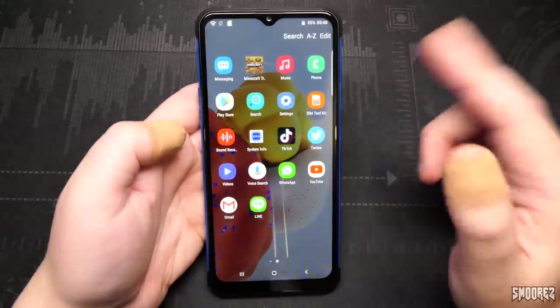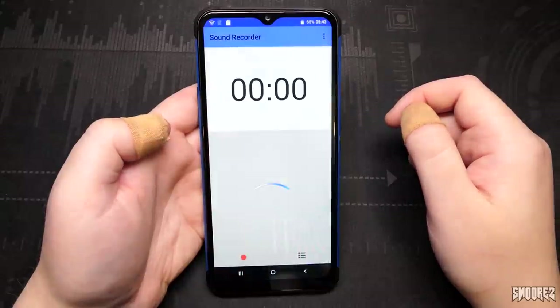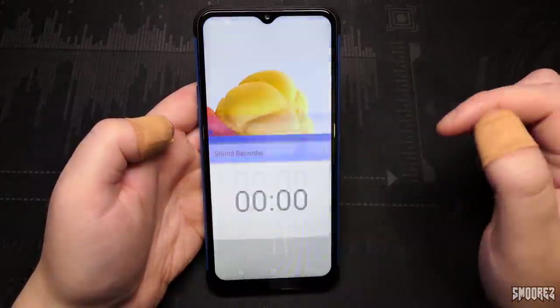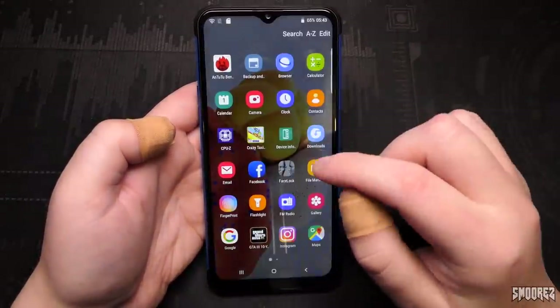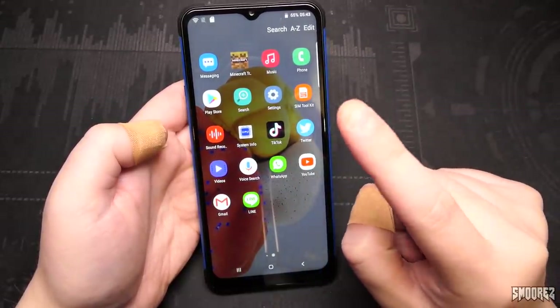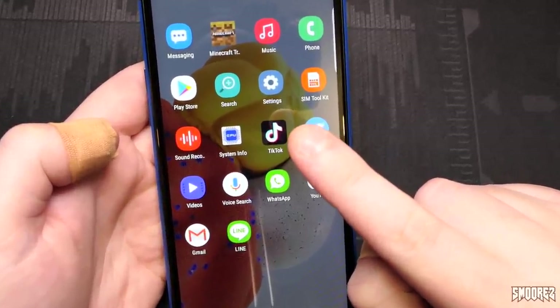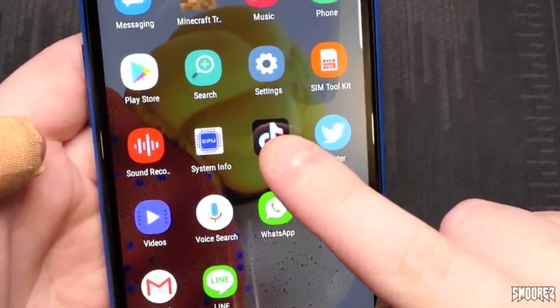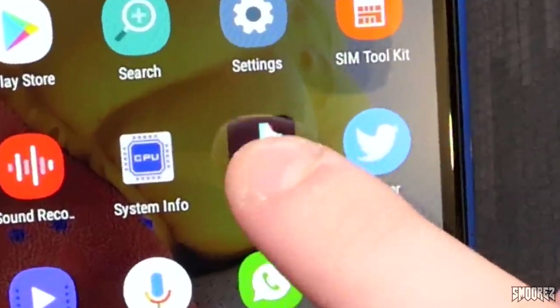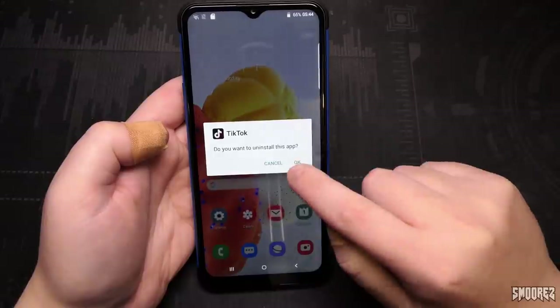Settings we've been through. SIM toolkit won't open because there's no SIM card in here. Sound recorder — we've already heard the microphone quality. TikTok — should I? No, I'll just uninstall it. Can I uninstall it? I can. But uninstalling it has made all the applications go all over the place.